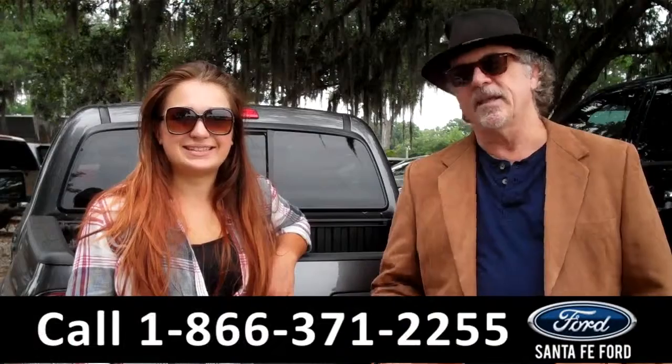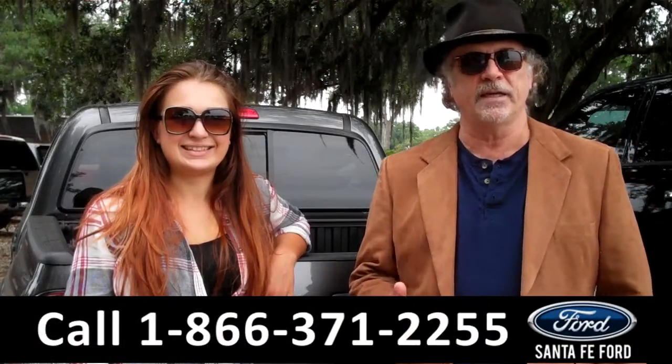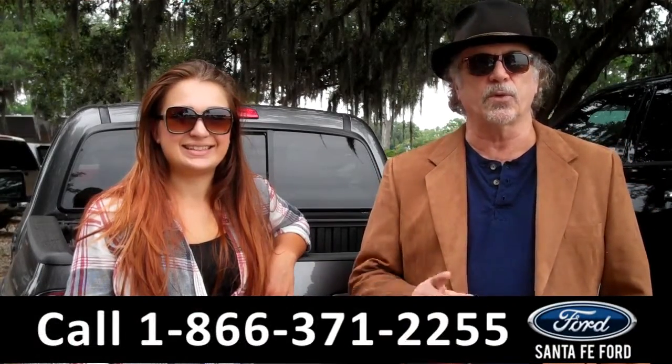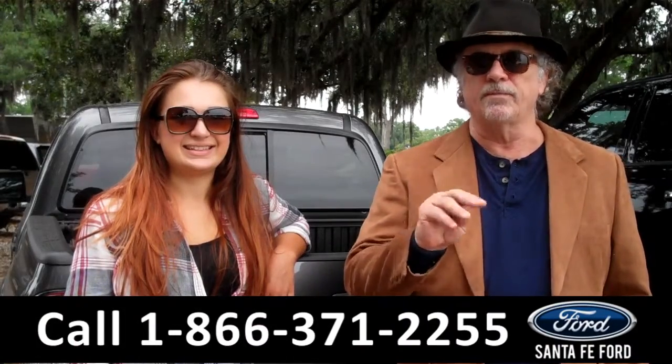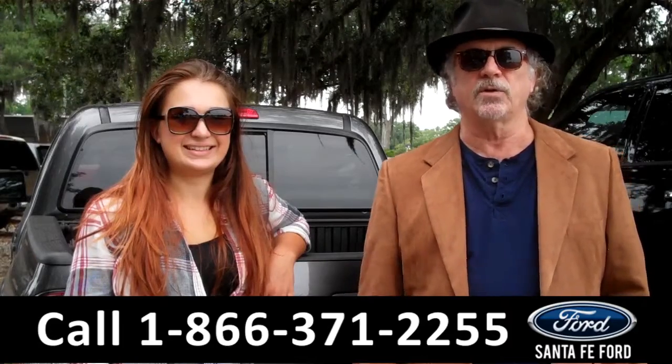Hey, this is Randy, and I'm Carly, at SantaFeFord.com near Gainesville, Florida, I-75 at exit number 399. Right now we're going to take a closer look at a Toyota Tacoma 4-door. I want you to stay tuned — Carly has more details.